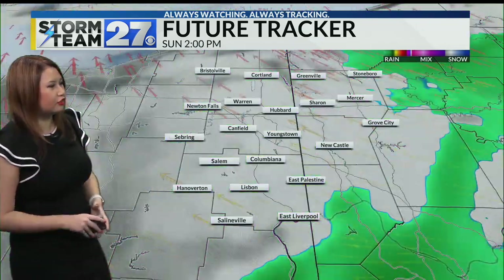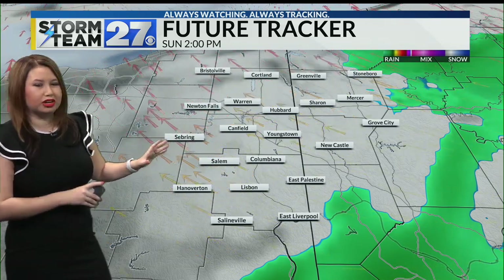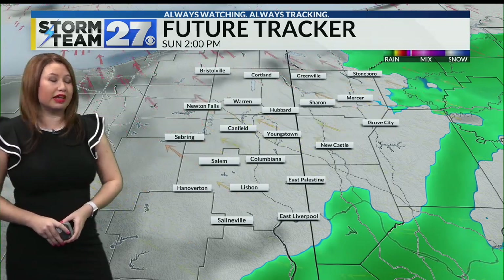Just widespread rain here on our future tracker. Pushing the clock forward, this is when we're going to get our break in the day. If you want to know when the rain is starting to come to an end, please download our free Storm Between 27 weather app in your Google Play and App Stores.